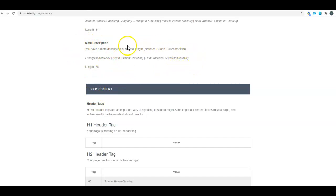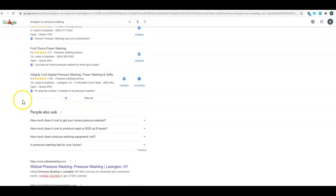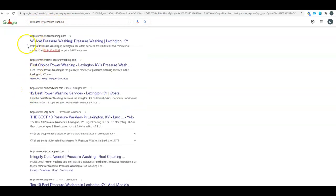Your meta description is also important. You've got up to 320 characters, so try to use those and get some of your keywords in there. For example, 'Lexington KY pressure washing' — this blue line right here is the title tag for all of these sites, and right below that is the meta description.